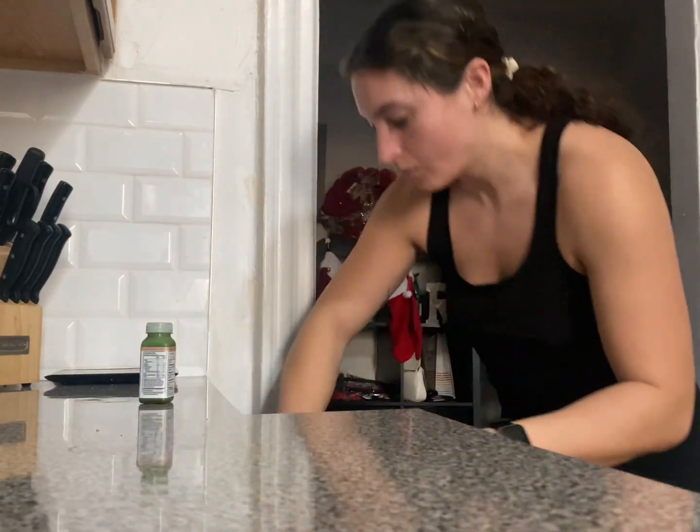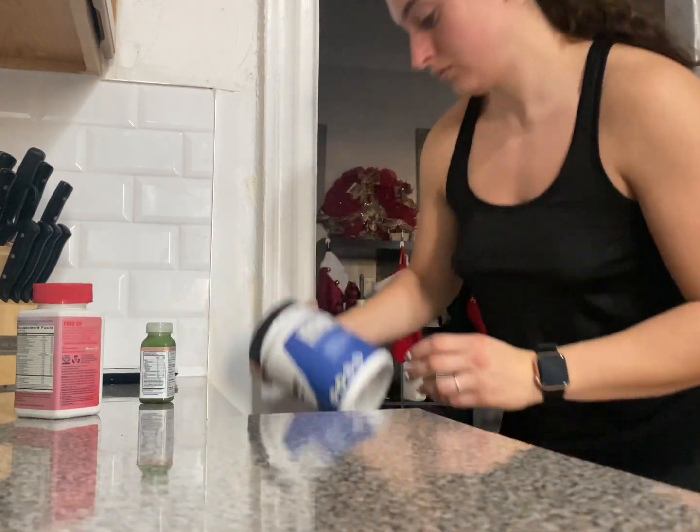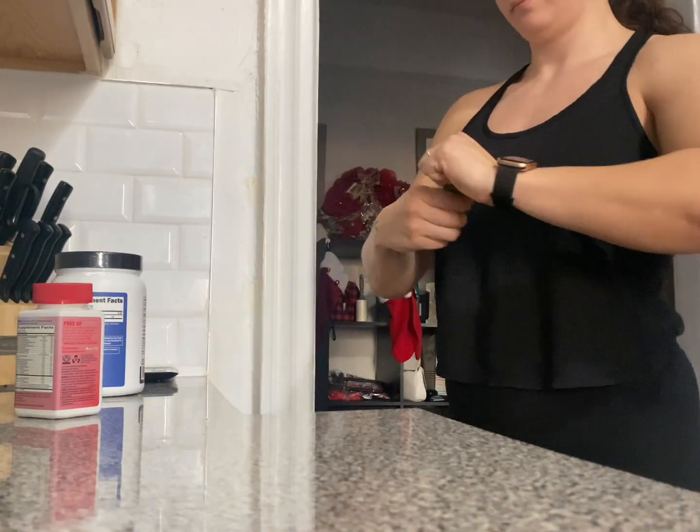It's also super easy to incorporate into my morning routine. I take it as a shot, nice and quick, and I incorporate it with my water and my morning vitamins. If you want to give this a try, you can use the code in my description box for 20% off.